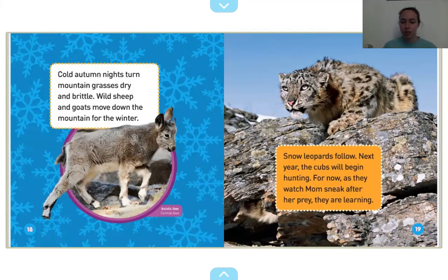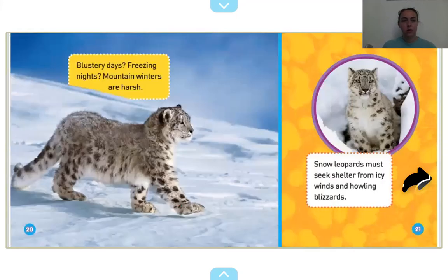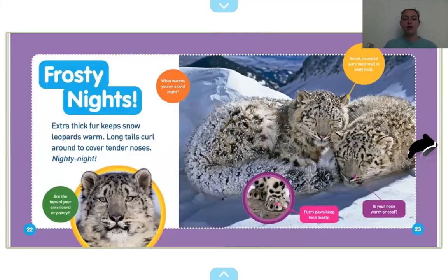Looks like she's about to pounce, I think. Blustery days, freezing nights — mountain winters are harsh. Snow leopards must seek shelter from icy winds and howling blizzards. Frosty nights — extra thick fur keeps snow leopards warm. Long tails curl around to cover tender noses. Nighty night. What warms you on a cold night? What do you put over yourself to warm up on a cold night? Maybe a blanket? Look at their furry little paws.